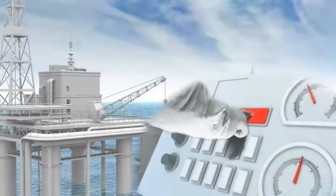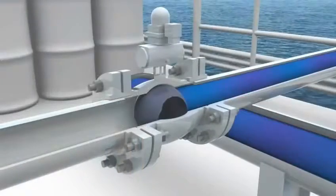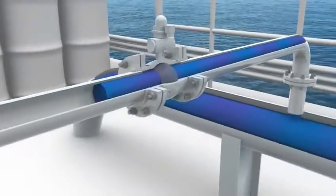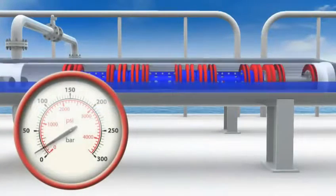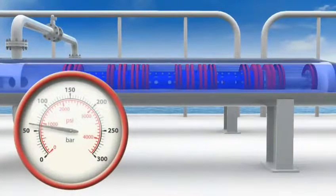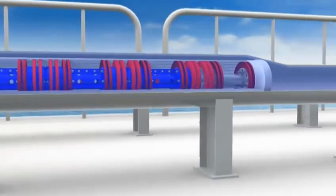The launch process is activated by the operator either locally or remotely. The kicker line and vent line are opened. The trap is vented and product flows into the launcher, which bypasses the Ample pigs. The pressure rises, and when the launcher is full, the vent line and kicker line close.